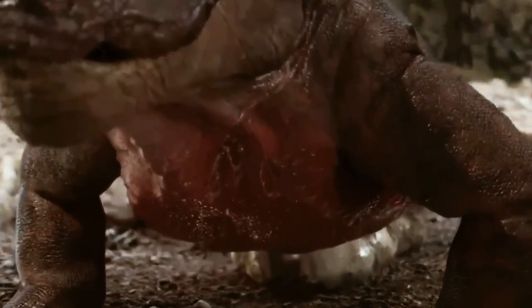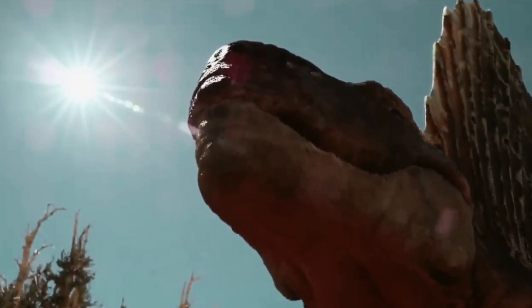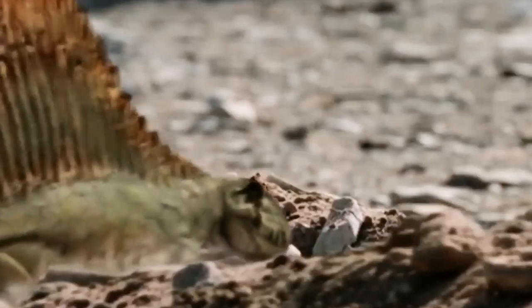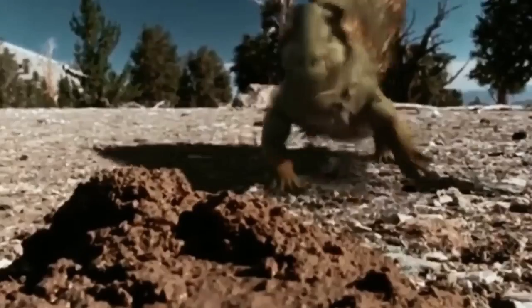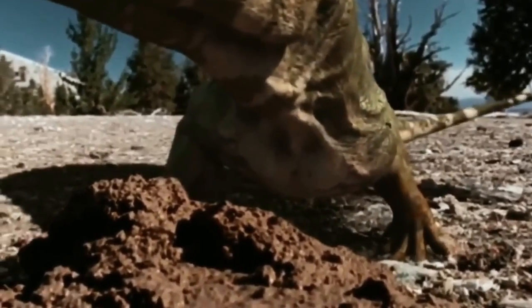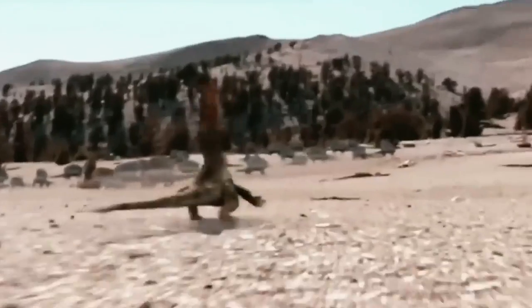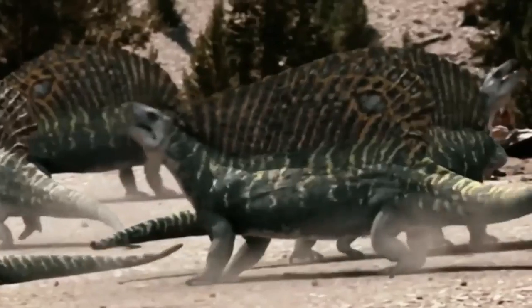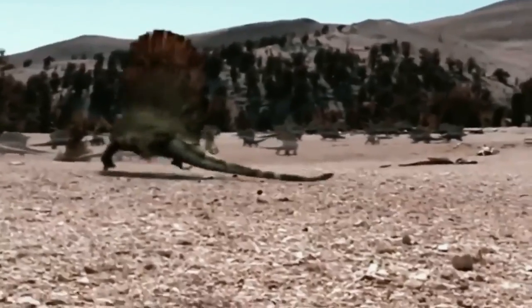They measured 5.5 to 15 feet long and had a spiny back fin that makes them easily recognizable. While there is debate as to what the spiny back fin was used for, it is believed it was used to attract mates and generate heat for the body. As with many prehistoric animals discovered in the 19th century, Dimetrodon has a complicated fossil history. A year before it was officially named, Edward Drinker Cope called the fossil he found in Texas a different name. Two decades later, another paleontologist had yet another name for the same creature.